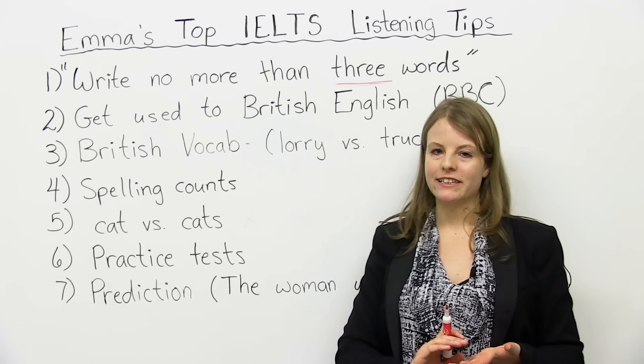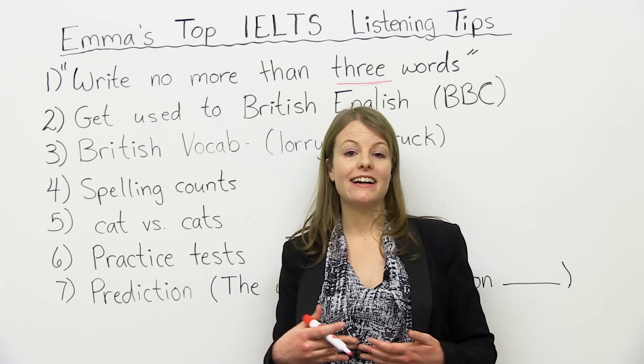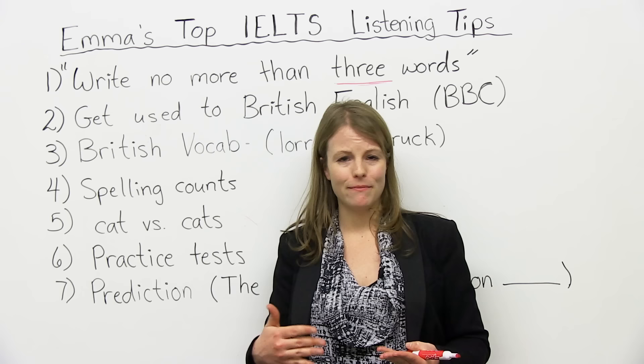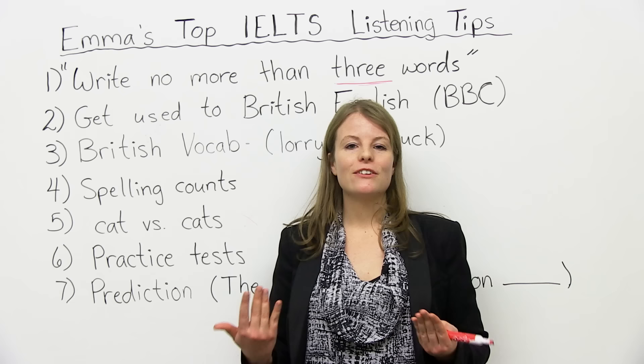Number six — this is probably the most obvious tip, but very important: do practice tests. There are many books out there on the IELTS that have practice tests with a CD. You can listen and practice. The more you do, the better your mark probably will be. So do as many practice tests as you can for the listening. Maybe when you start it will be very difficult, and you'll do poorly on a practice test — it's good to keep going. Even if you do badly at first, the more you practice and get used to these accents, you're going to do fine.